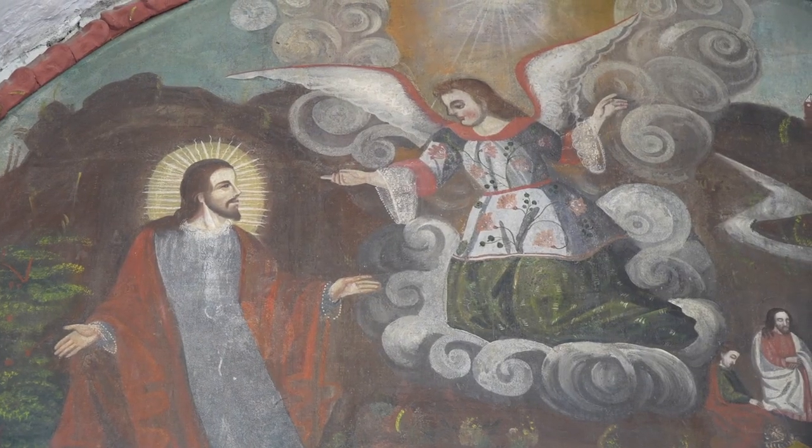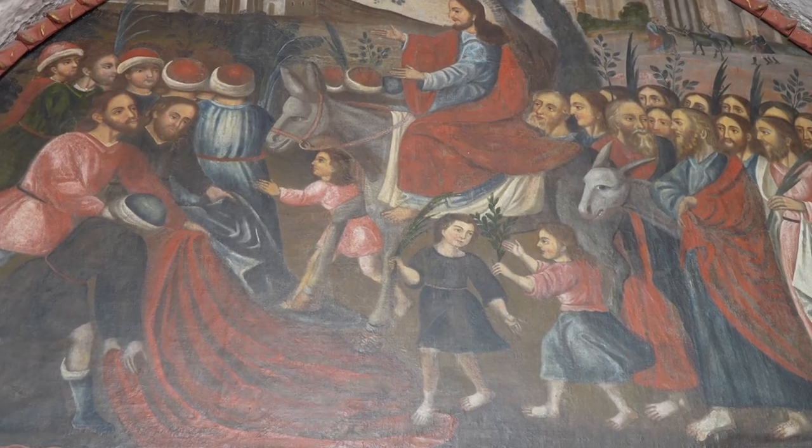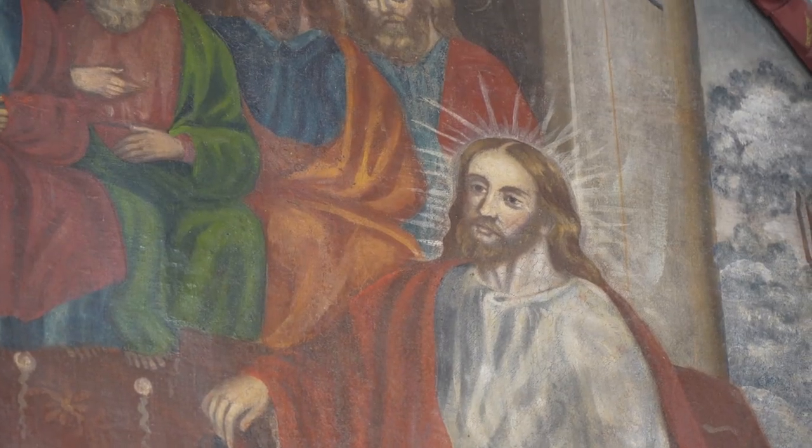In this red courtyard, there are murals around the perimeter that depict the story of Jesus's crucifixion and of course his resurrection. This place is beautiful. I highly recommend grabbing a coffee and coming here for an afternoon stroll.